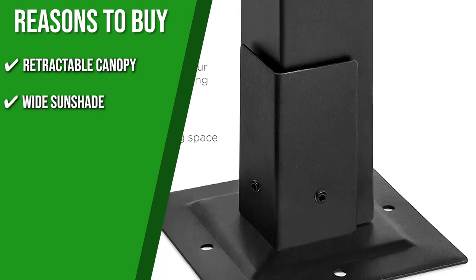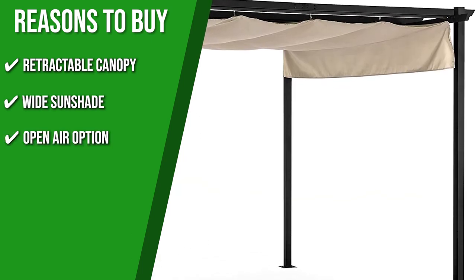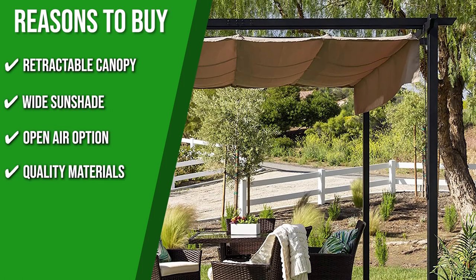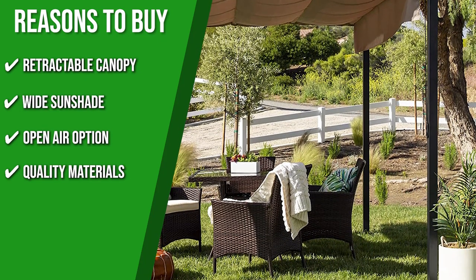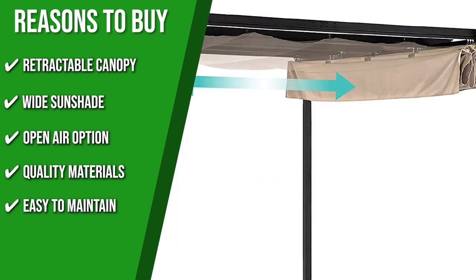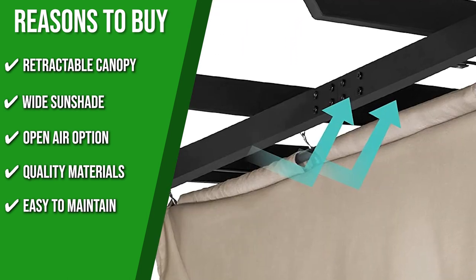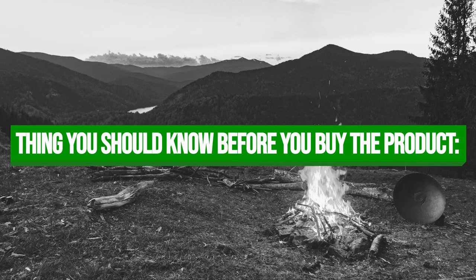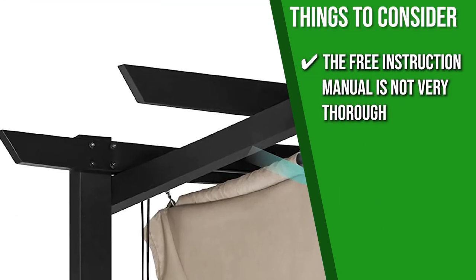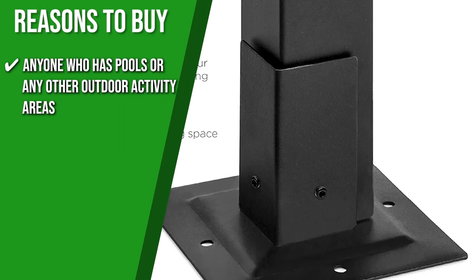Wide Sunshade: whether you're under light or intense sun, the sizable 100-square-foot shaded area is great for relaxed outdoor gathering. Open Air Option: you can retract the sunshade to enjoy open conversations, relaxing, or dining. Quality Materials: this unit's low-fade polyester and powder-coated steel frame ensure that it will diffuse UV light for a long time without rusting or wearing out. Easy to maintain: from yards, concrete patios, and wooden decks, you can mount this pergola to any surface with the free 16 ground stakes. The thing you should know before you buy is the free instruction manual is not very thorough, so you would need to look for additional sources online. The team recommends this to anyone who has pools or any other outdoor activity areas.